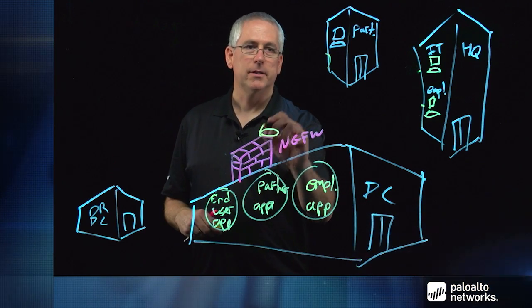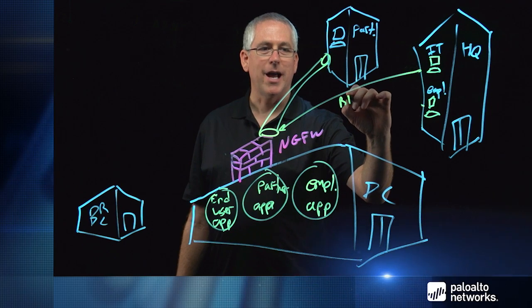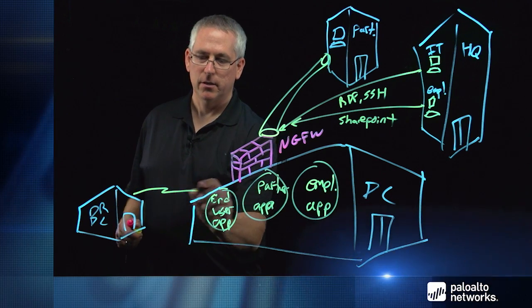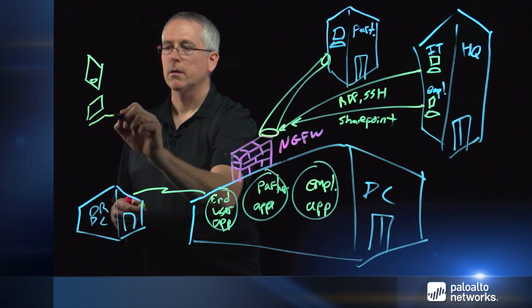We still have a secure tunnel from our partner site, but now we can actually see which applications are coming across that tunnel, limit them, and report on anything unexpected. We can allow IT to connect and manage it based on their user ID, permitting specific applications like RDP and SSH that other employees or sources wouldn't be allowed to use. Employees can come in with something like SharePoint and we can ensure it really is SharePoint. We can connect our disaster recovery data center and only allow traffic like SQL, monitoring those applications to make sure malware isn't propagating. The disaster recovery data center needs to be protected as well.